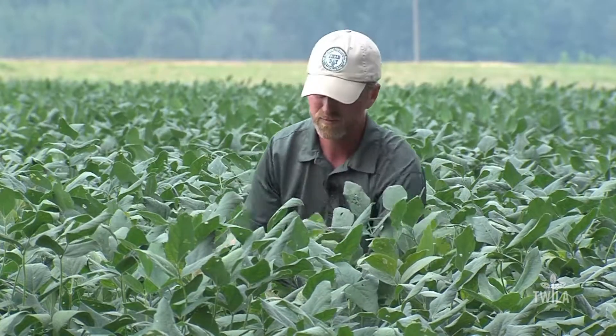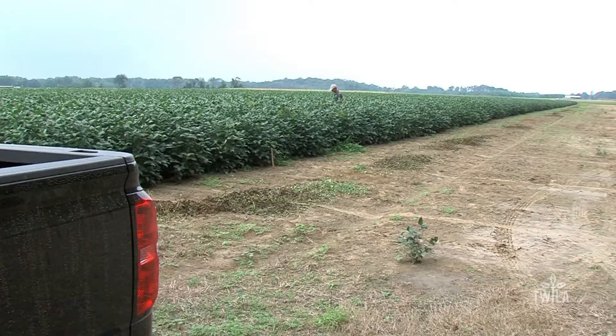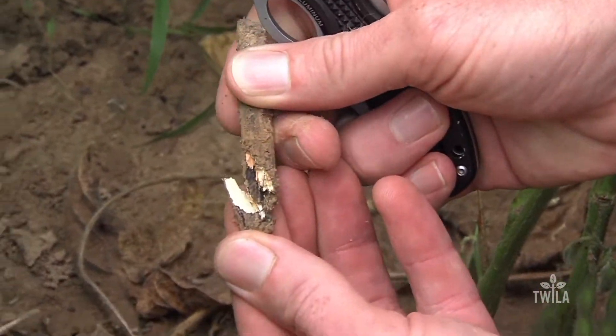Chest deep in lush soybeans, LSU crop scientist Trey Price digs up a mystery. Typically if you dig this up, you'll find soybean debris from the previous year that appears to have been colonized by that fungus.